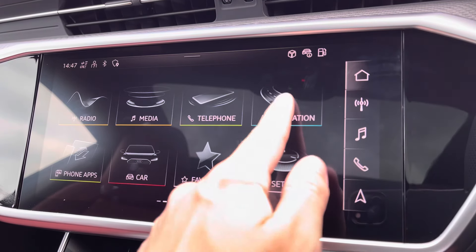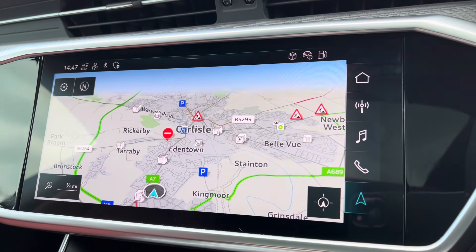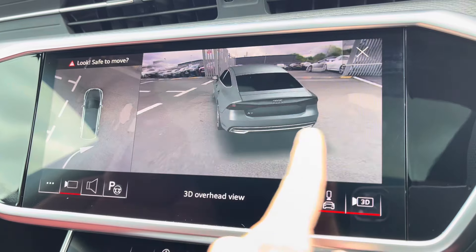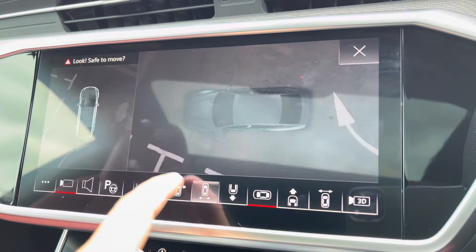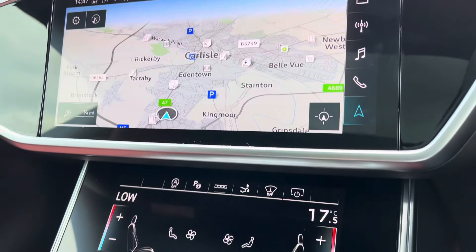There's also Bluetooth connectivity and navigation, which is perfect for venturing out and about. For those who struggle with parking, you've got a full 360-degree camera with a 3D view, allowing you to target certain areas of the vehicle and giving you full confidence. To finish it off, you also have the park assist function.